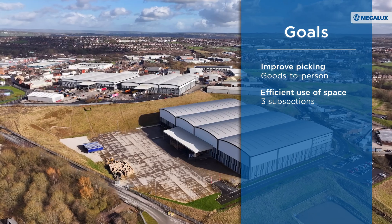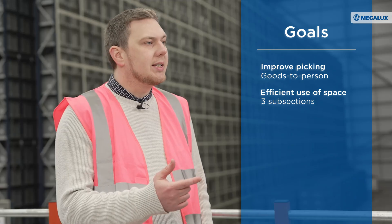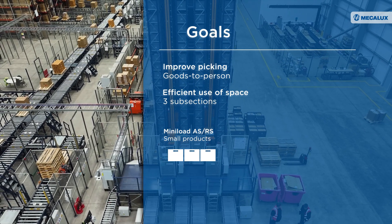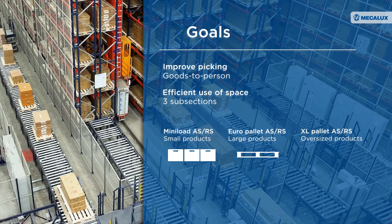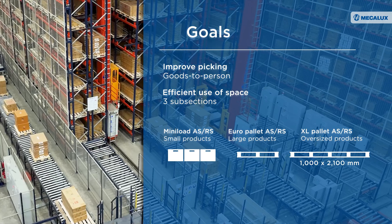We've separated our warehouse into three subsections. We have products that fit nicely into a mini load tote — a small box for things like taps and valves. Then we have slightly larger items that fit on a Euro pallet, and then really large items like radiators and furniture that go on what we call an XL pallet, which is a large one.